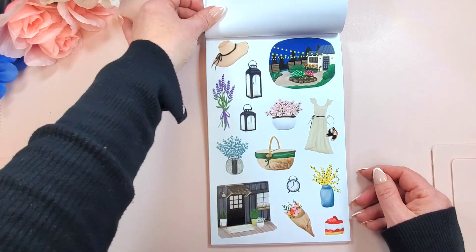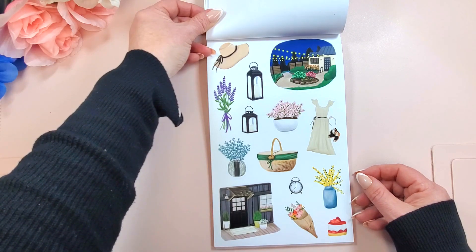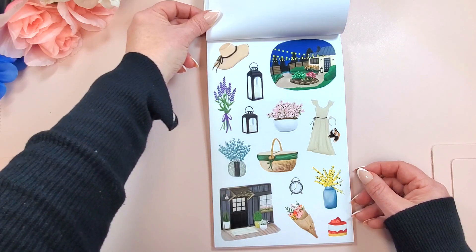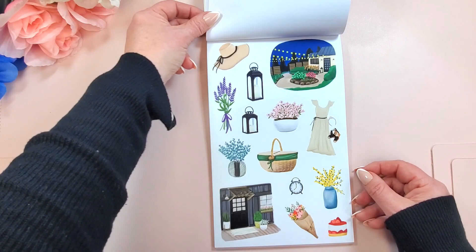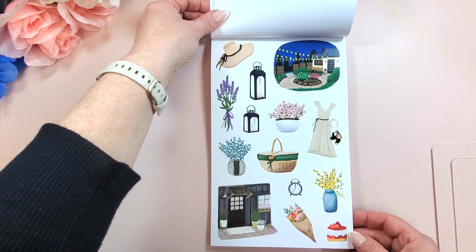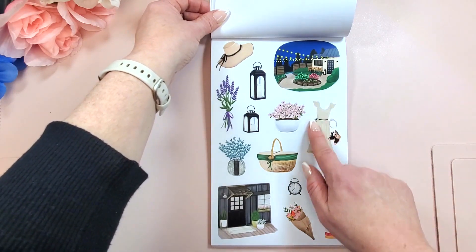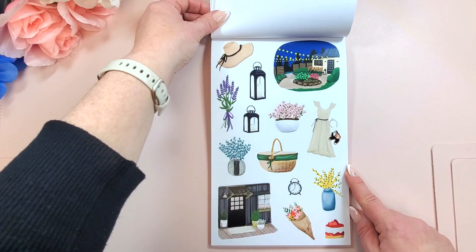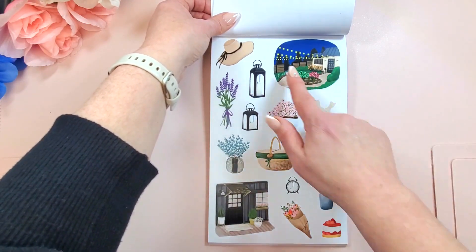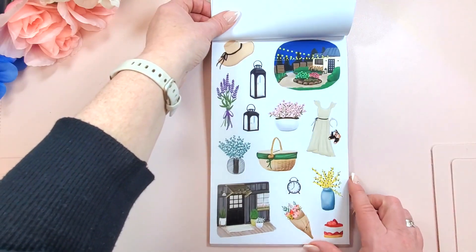These are based on a set from JoJo that I love — I think it's called 'At the Cottage.' It was one of my favorites ever from her, just something about it. I'm so excited that we're seeing a continuation of those designs here. I always loved the dress and the shoes. And if she still has this set in her shop, there were washi strips of the lights — so cool. But these are beautiful, and we get two sheets of these.